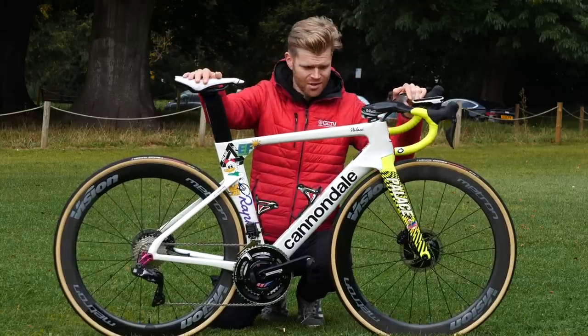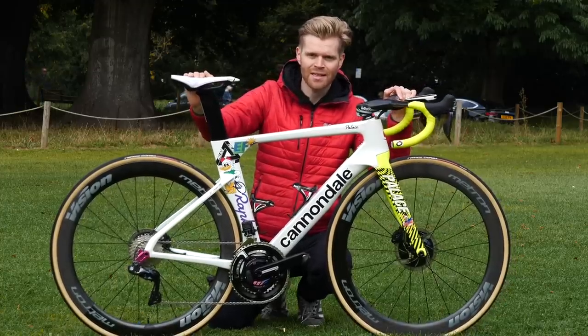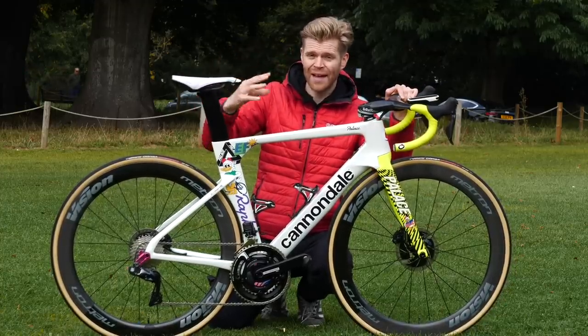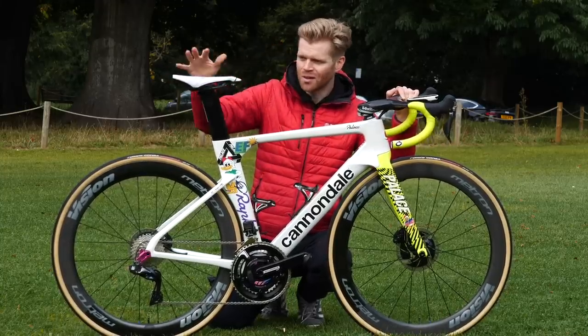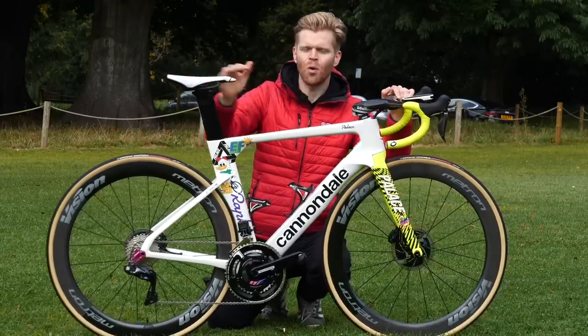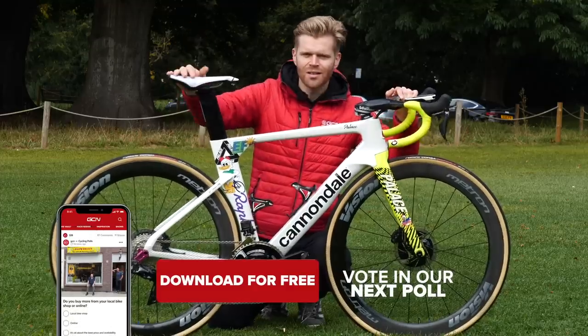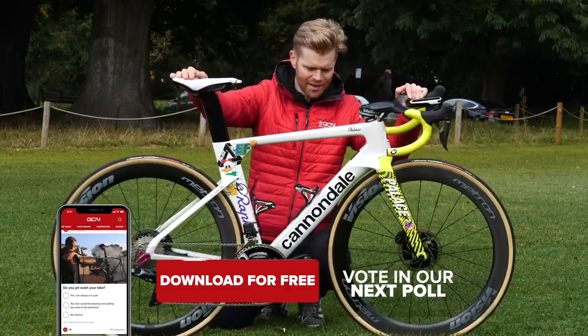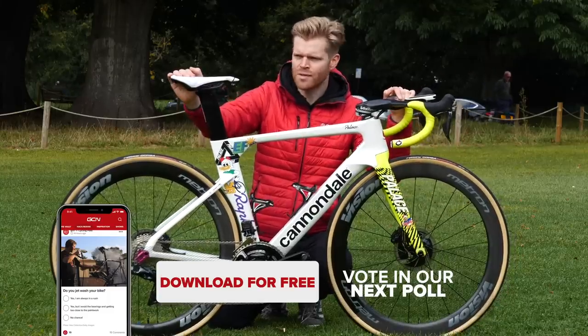It doesn't end there though. In addition to the funky livery on the bikes, the team are also going to be getting special helmets from POC and clothing from Rapha to complete the whole package — I look forward to seeing that. But what do you think? Let us know — we have a poll you can click on screen. The new EF Pro Cycling livery for the Giro d'Italia: hot or not? Vote now.